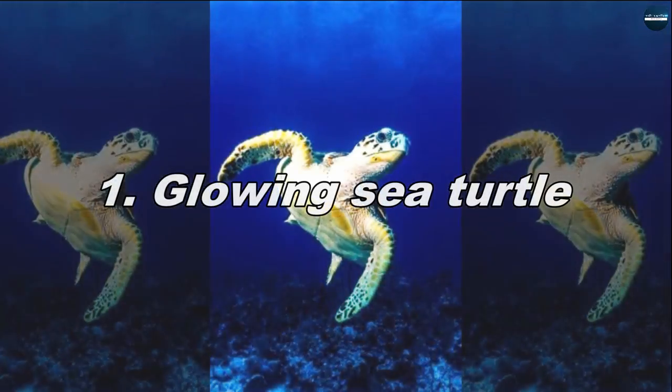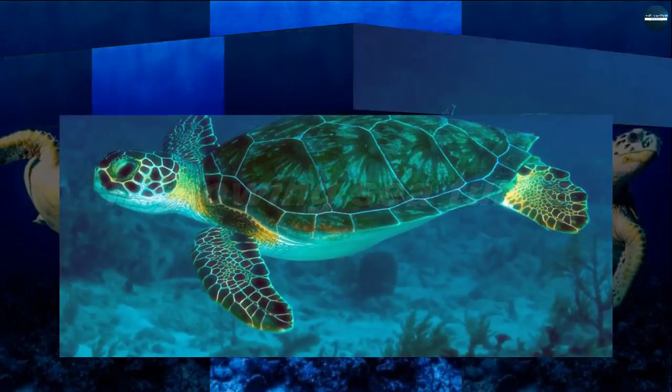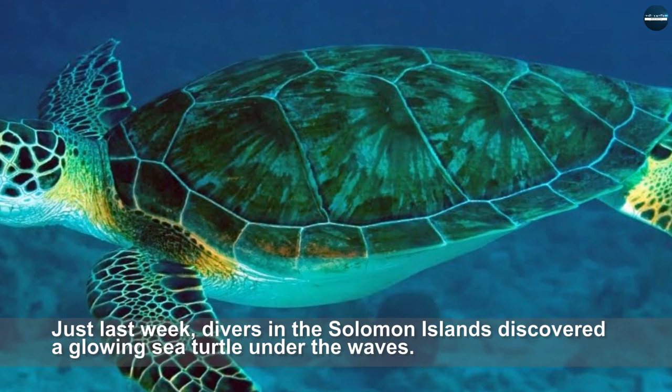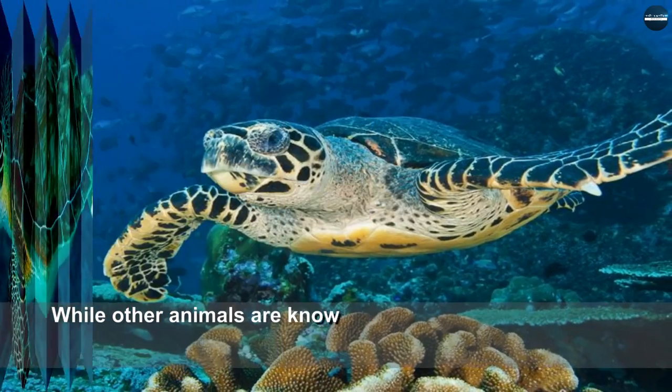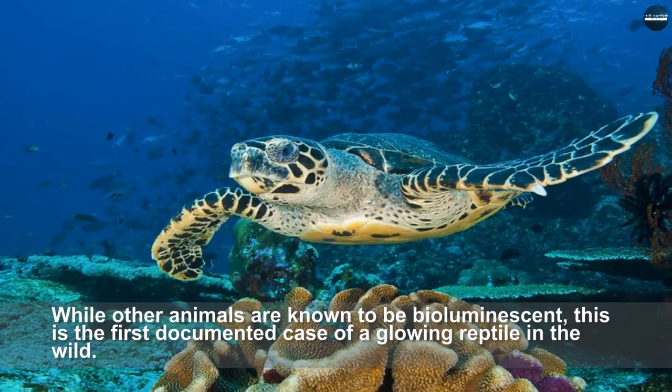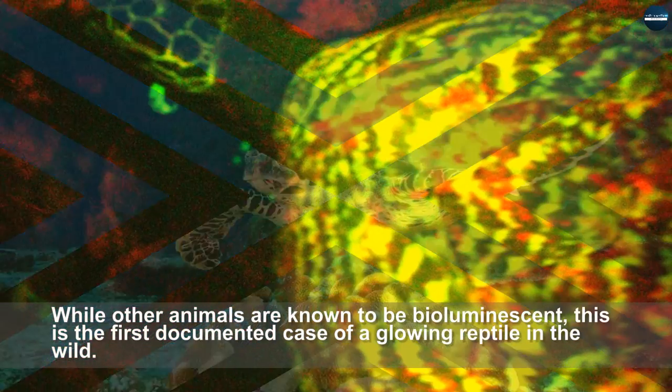Glowing sea turtle. Just last week, divers in the Solomon Islands discovered a glowing sea turtle under the waves. While other animals are known to be bioluminescent, this is the first documented case of a glowing reptile in the wild.